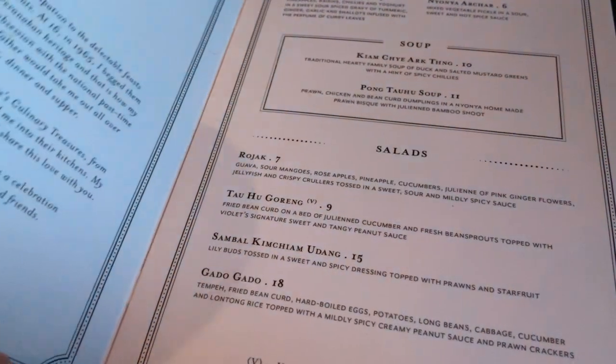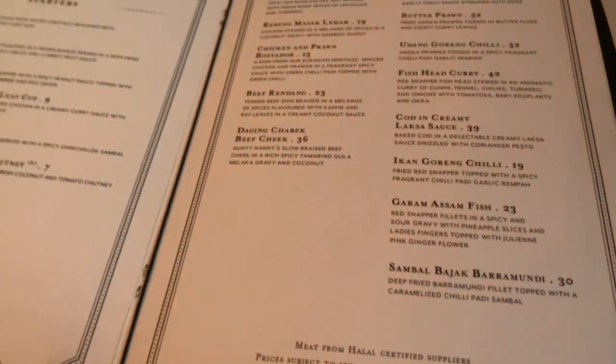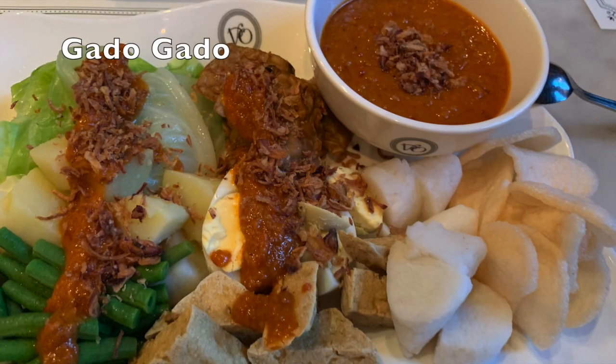There are two sittings for dinner but it's always good to make a reservation first. The price range would be around 30 to 50 US dollars per person.